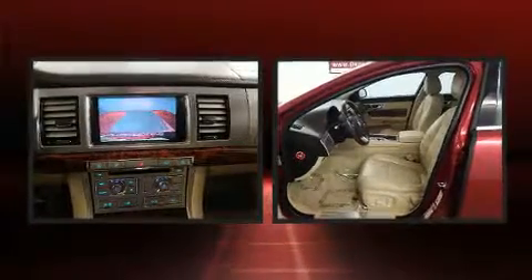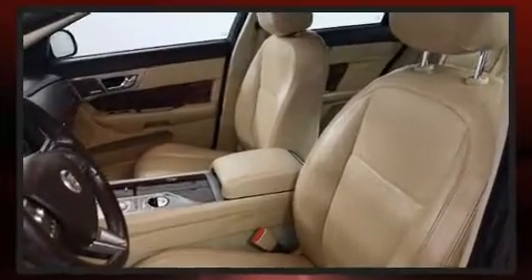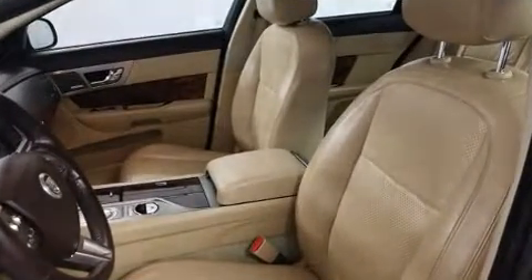Enjoy your favorite music via the stereo system, which includes a CD player with AM-FM radio, steering wheel mounted audio controls, and 14 speakers, yielding maximum audio versatility.